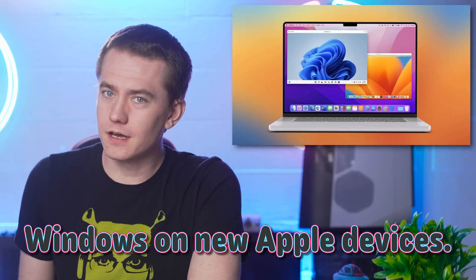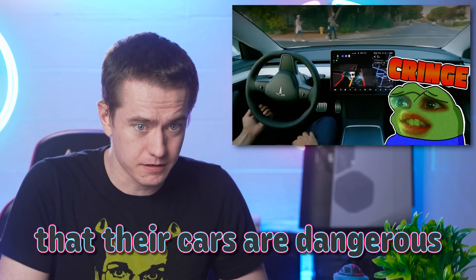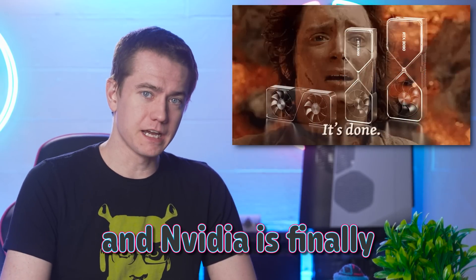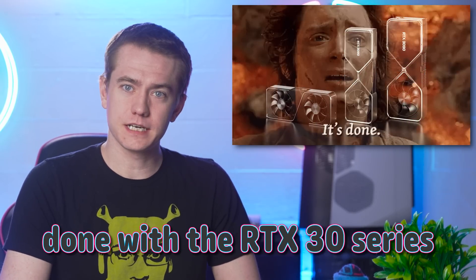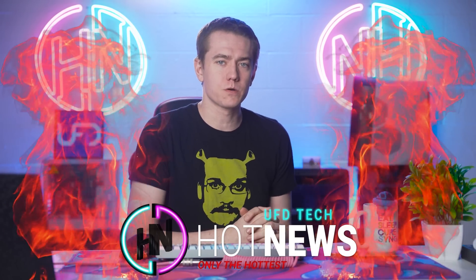Microsoft is finally putting Windows on new Apple devices. Tesla finally admits that their cars are dangerous. And NVIDIA is finally done with the RTX 30 series. Let's get to the hot news, everybody. I'm your host Brett. We're going to be going over the hottest tech news I can find on the internet while you enjoy your breakfast.